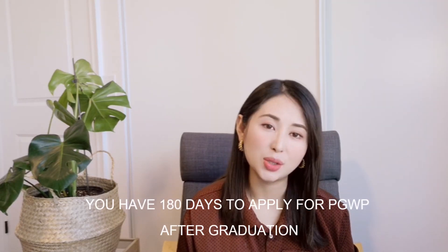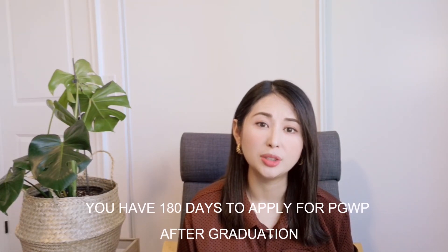Upon graduation you will have 180 days to apply for your work permit; however, I would advise doing it as soon as possible because there are a lot of documents to compile and waiting times can vary. A common misconception is that you need a job offer to apply for your PGWP — that is not true. As long as you meet all the criteria mentioned, you are eligible to apply.